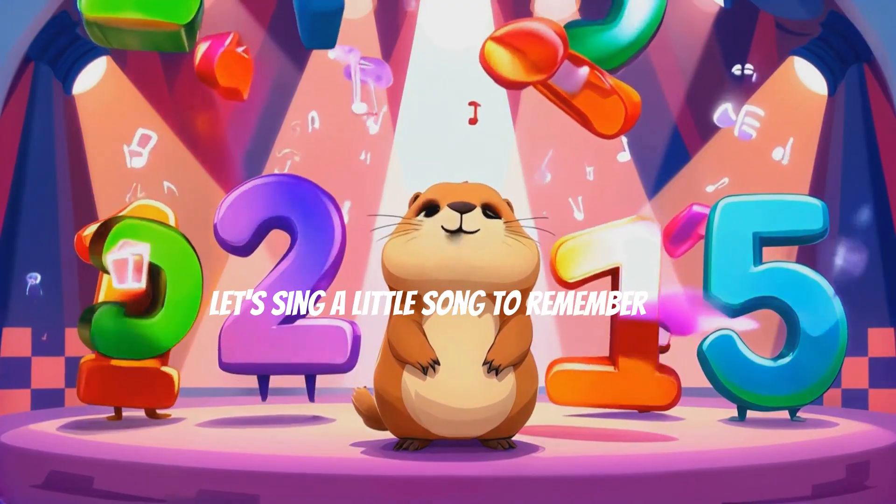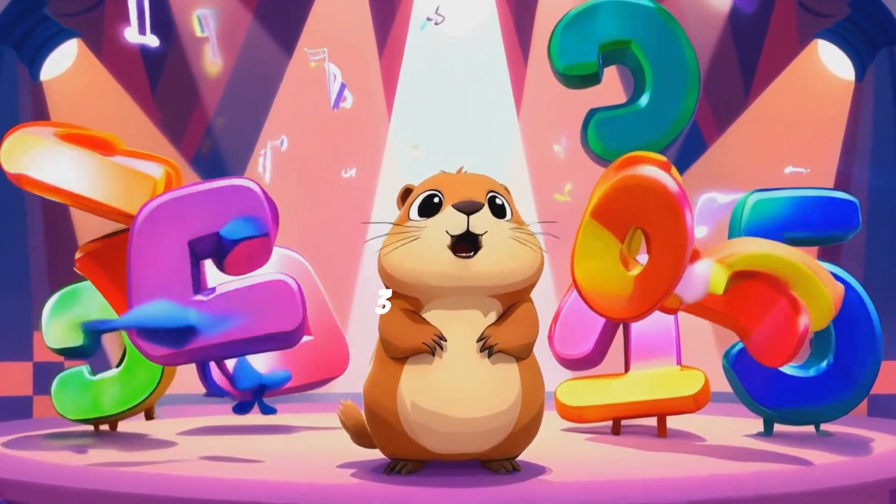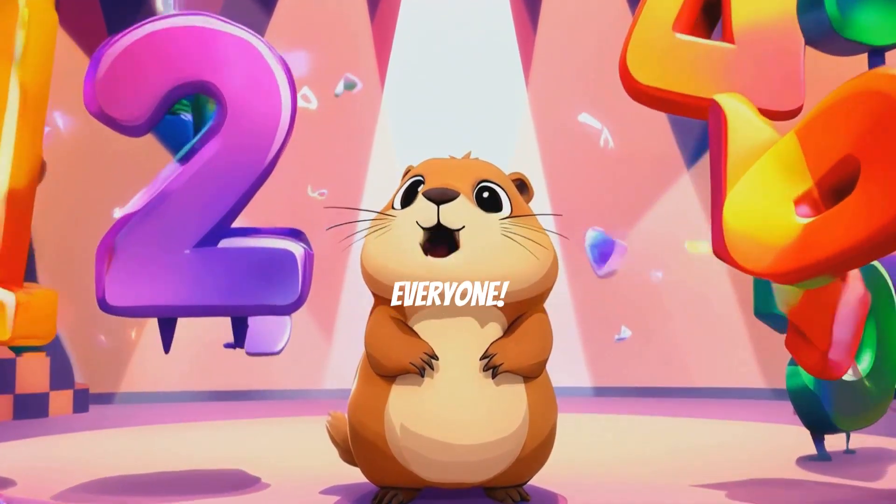Let's sing a little song to remember all our sums. Ready? 1 and 1 is 2. 2 and 2 is 4. 3 and 3 is 6. 4 and 4 is 8. 5 and 5 is 10. Yay! Good job, everyone!